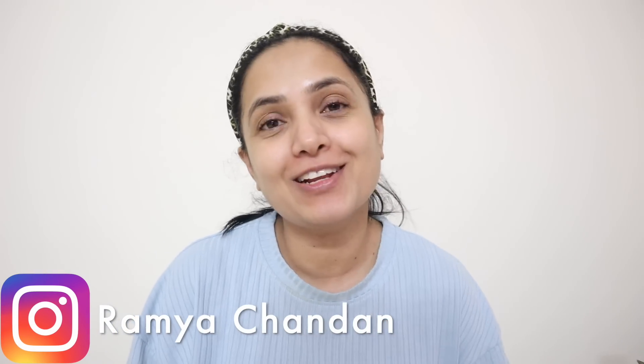Friends, I have received a lot of requests for makeup videos, so I have finally made a special makeup video for you. The makeup will be different from what you have seen before.